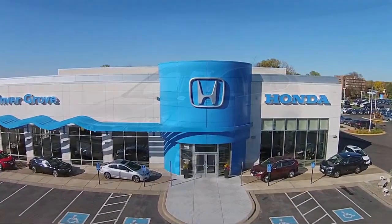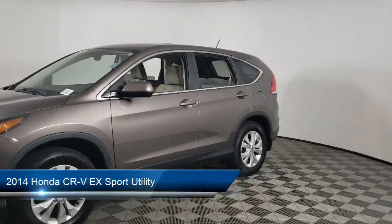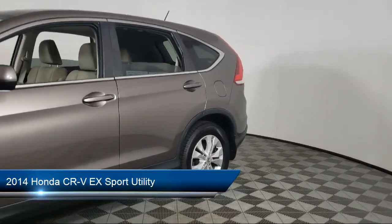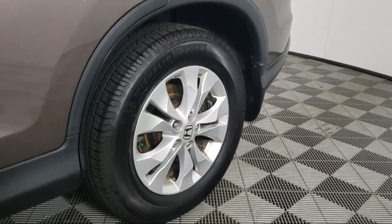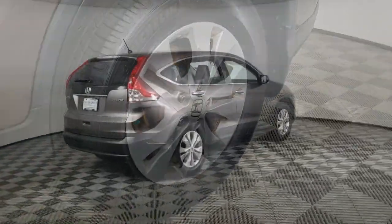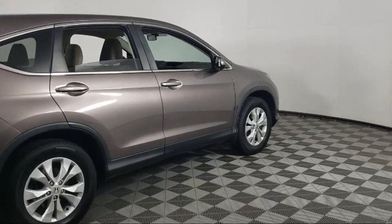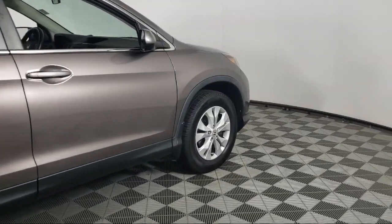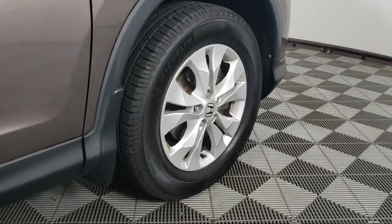Welcome to Invergrove Honda, and here's a look at another one of our great vehicles for sale. It comes equipped with rear view camera, keyless entry, steering wheel controls, speed sensing steering, outside temperature display, alloy wheels, AM FM CD audio system, electronic stability control, air conditioning, tire pressure monitoring system, and much more.